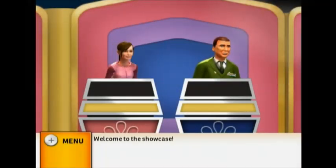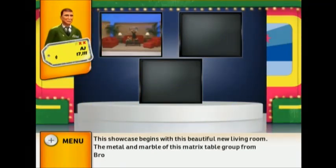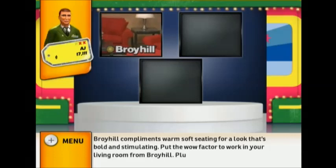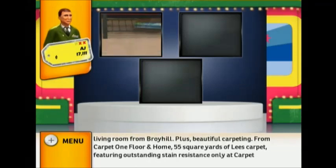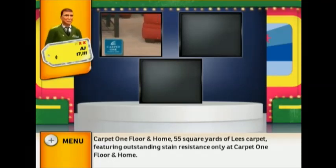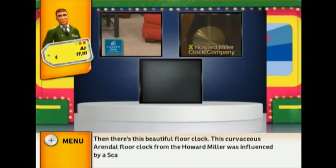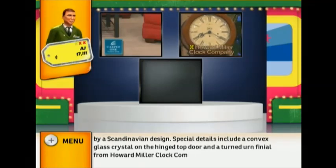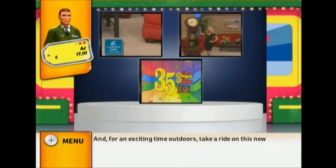Welcome to the Showcase! This showcase begins with a beautiful new living room. The metal and marble Matrix table group from Broyhill complements warm soft seating for a look that's bold and stimulating. Plus beautiful carpeting from Carpet One Floor and Home — 55 square yards of Lee's carpet featuring outstanding stain resistance. And there's this beautiful floor clock.